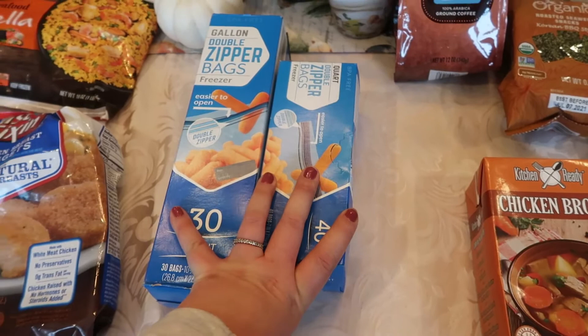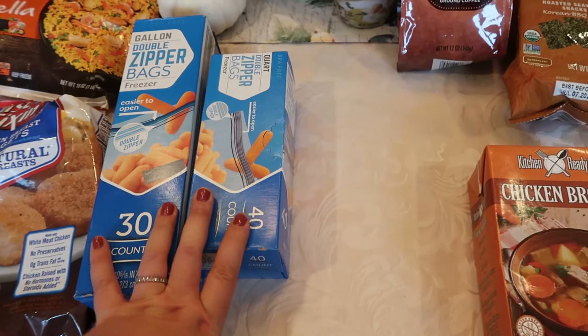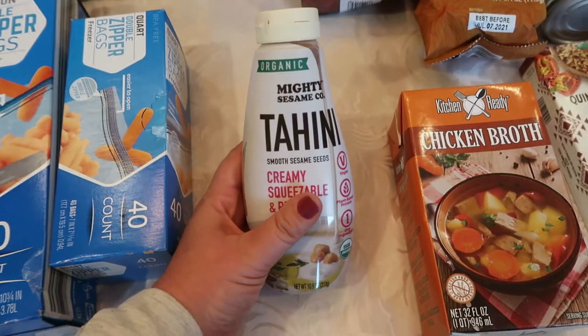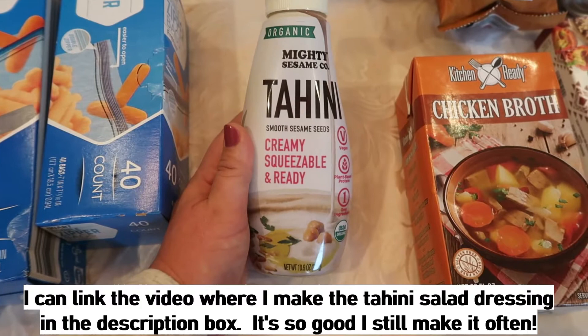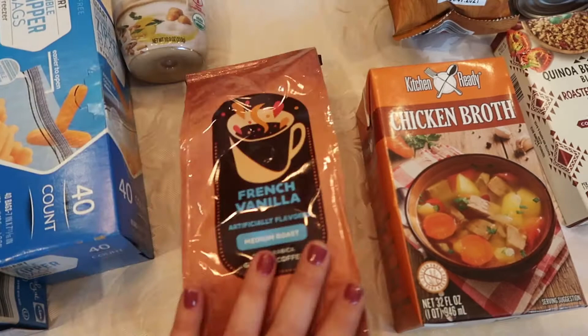I got freezer bags — gallon size and quart size. I do a lot of freezer cooking and I like to buy meat in bulk and store it in my deep freezer, which was such a savior throughout the pandemic. I also picked up some tahini — I didn't actually need it since I already have some, but I loved that this one comes in a squeeze bottle, which makes it so easy to use. I've really come to love the taste of tahini, especially for making tahini salad dressing. A squeeze bottle is so much less messy than a jar.